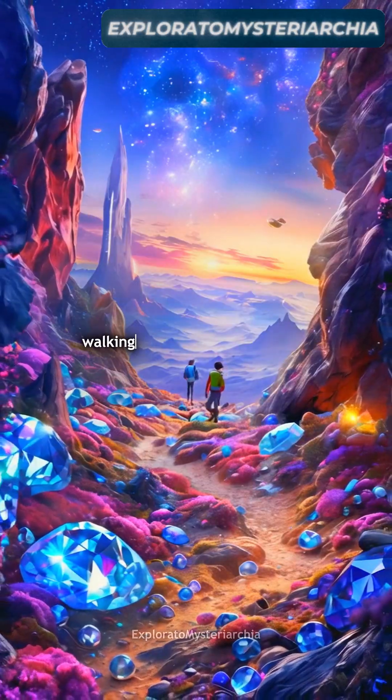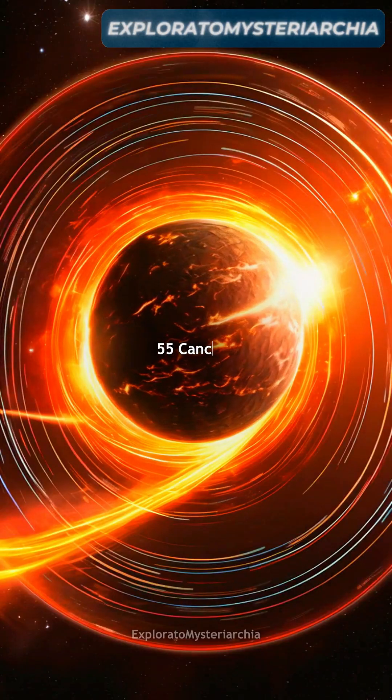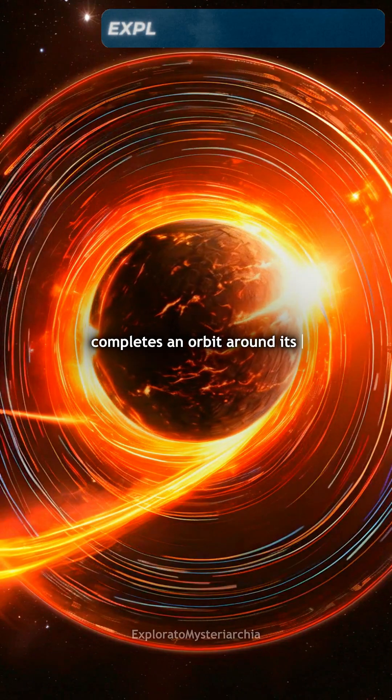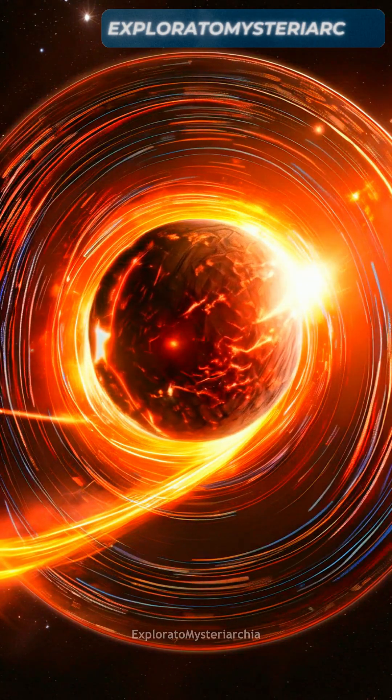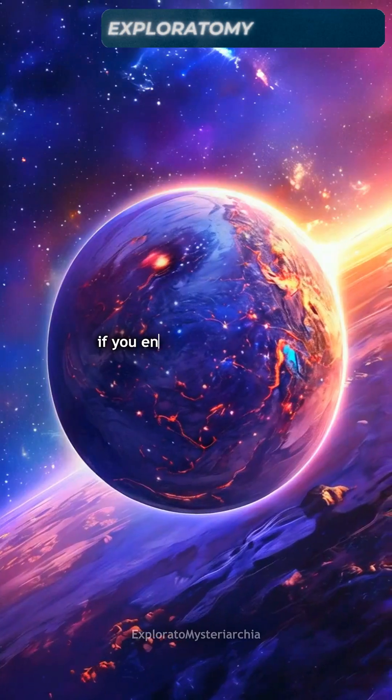Imagine walking on a planet where gems are part of the ground beneath your feet. 55 Cancri e completes an orbit around its star in just 18 hours — a year there is only a fraction of what we experience on Earth.